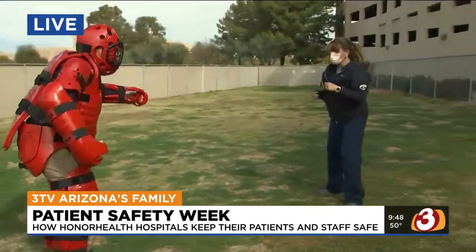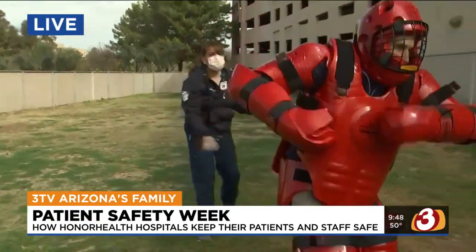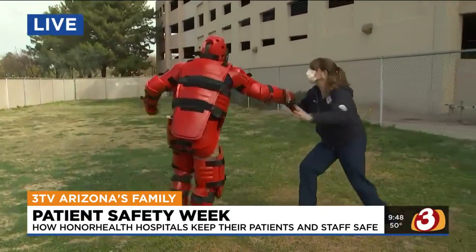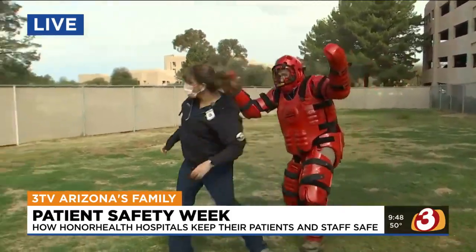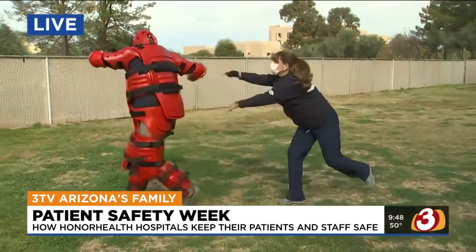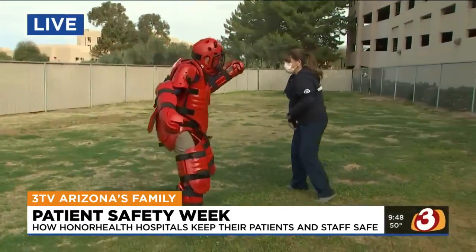What the entire program is designed to do is increase situational awareness when the nurse walks into a room and a potentially violent patient is in there. It also focuses on de-escalation techniques. What you see behind me are a couple of techniques that Rebecca's demonstrating — just getting away from somebody that's pursuing the nurse inside the room. She's doing a reverse wrist lock and pushing the patient away.